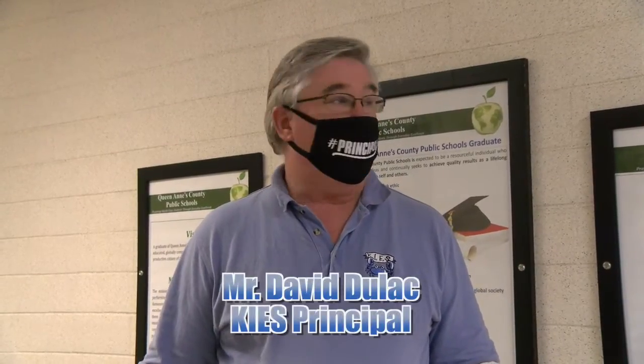Welcome to Kent Island Elementary School. I'm Mr. David Dulac, the building principal, and we are in the main hallway. We're getting ready to do a tour of the school. Unfortunately the halls are going to be quiet because the children are not yet with us.